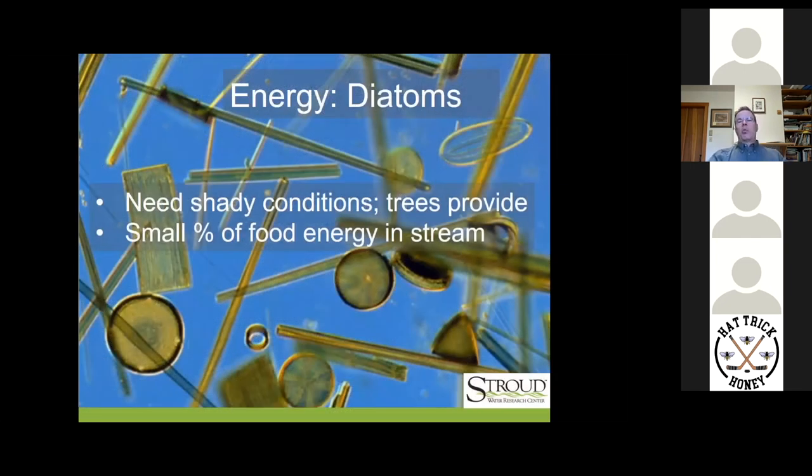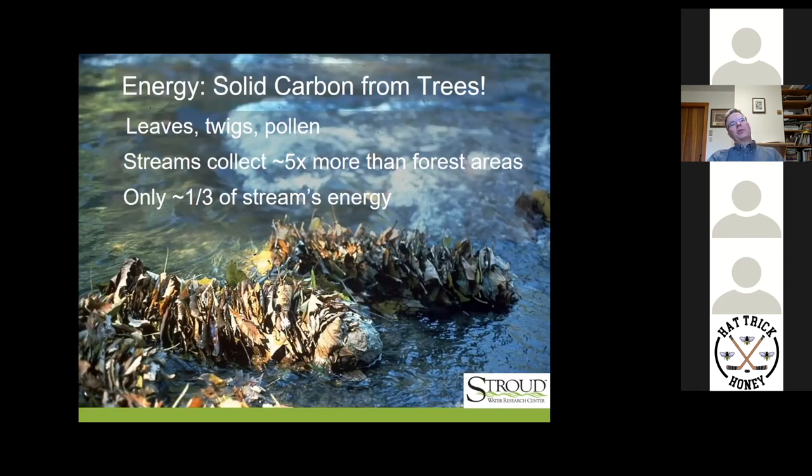So why are these forested reaches so much more functional and productive? Significantly, it has to do with energy. Diatoms are one of the common photosynthetic organisms in streams. They need shady conditions — they're essentially microscopic ferns in the stream. They are a small percentage of overall food energy in the stream, but a really high quality food source. For example, scraper mayflies rely on them as a really important, high quality food source, but it's a small percentage.